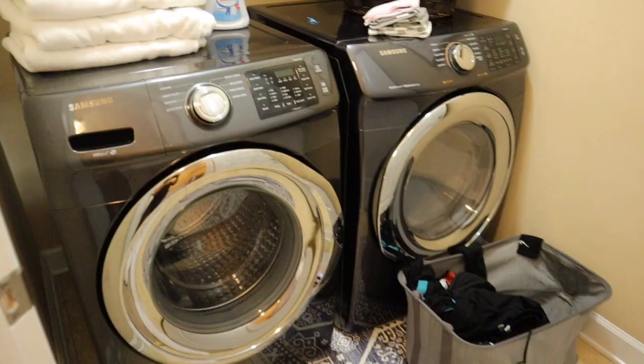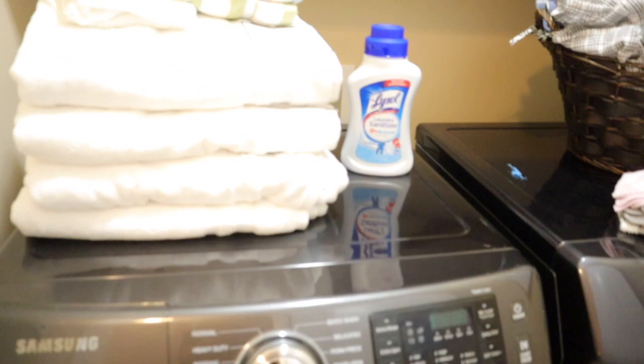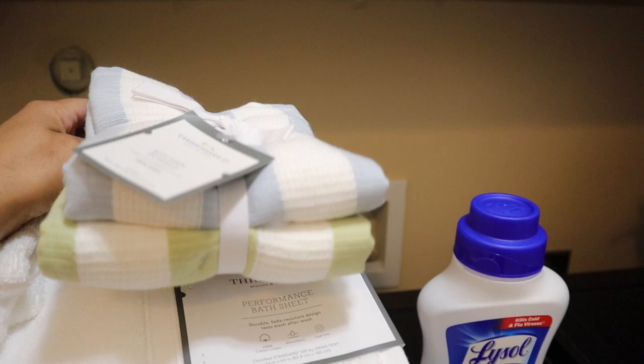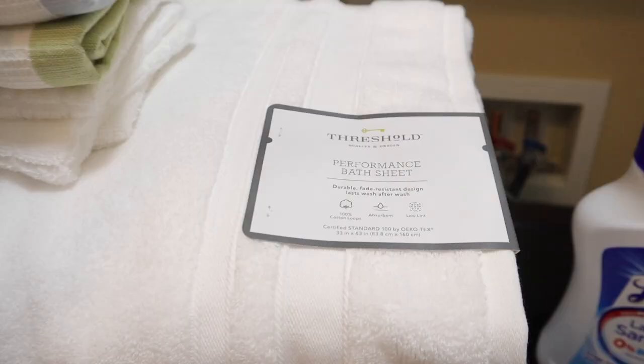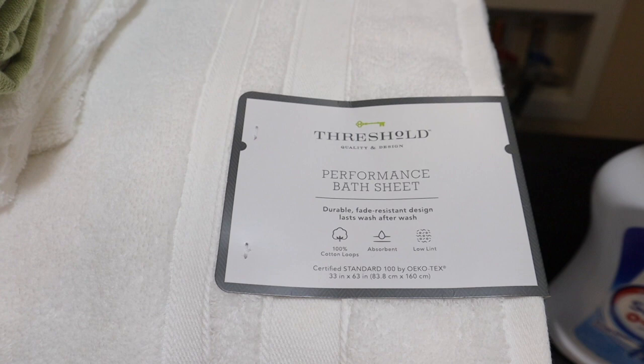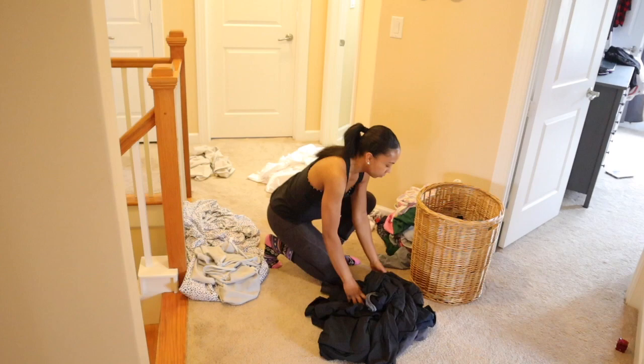We picked up some new towels from Target — we love to get our towels from there. All of this can be ordered and I'll have it linked down below. We picked up some kitchen towels as well as some washcloths and huge bath sheets. We love to use bath sheets instead of bath towels — bath sheets are just a lot bigger than your regular size towel.